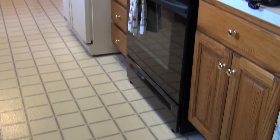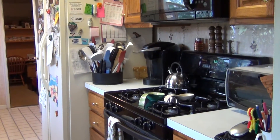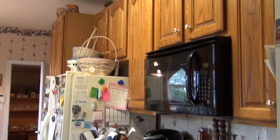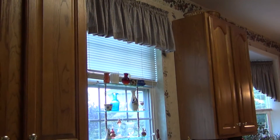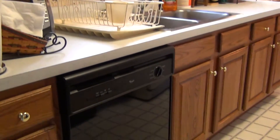The kitchen is also a pretty large kitchen. You have a gas stove, microwave, and very nice cabinetry. So you have plenty of countertops and also a dishwasher.